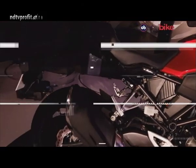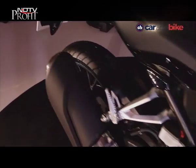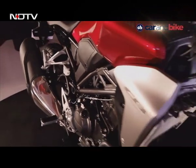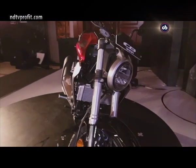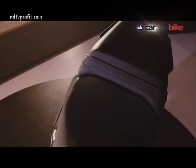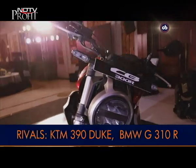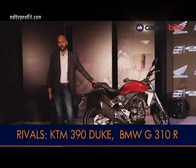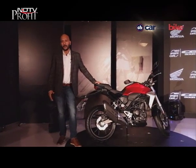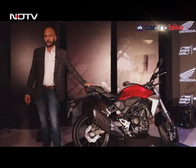It features an upswept exhaust system and a tubular steel and pressed steel frame. It's a completely new bike. At Rs. 2,41,000 ex-showroom pan-India, it takes on directly the KTM 390 Duke and the BMW G 310 R. And for slightly more money, you also get the Royal Enfield Interceptor 650.